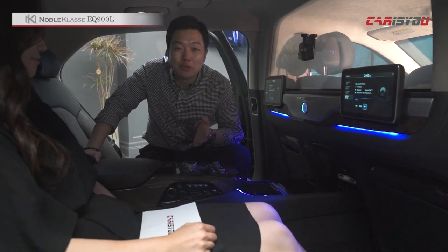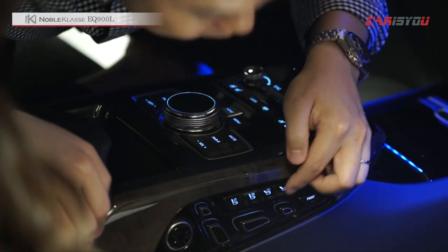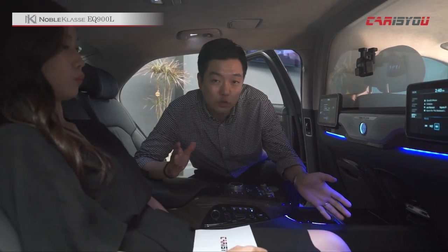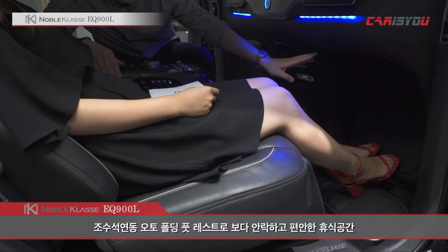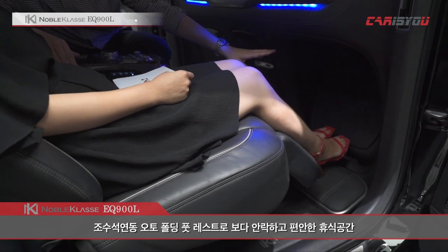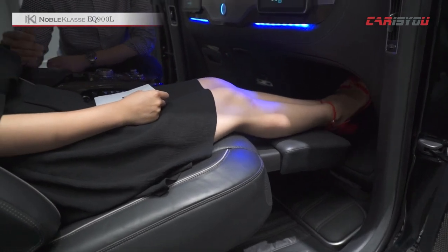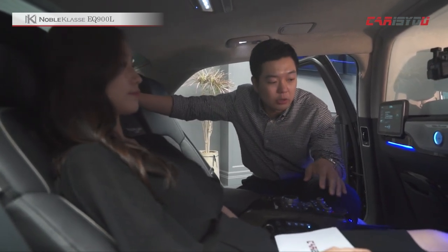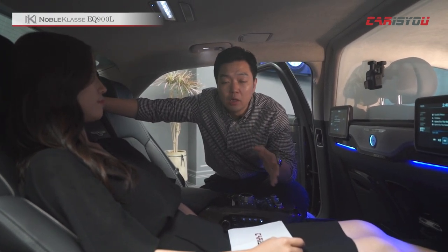EQ900 리무진에서 가장 중요한 뒷자리에 앉아 있는데, 이 자리의 가장 큰 특권은 버튼 하나로 비행기 퍼스트 클래스처럼 다리를 쭉 뻗어 눕는 자세가 연출된다는 것입니다. 조수석 앞쪽까지 공간이 형성되며 다리 공간이 나옵니다. 굉장히 편하고 거의 눕는 자세를 연출할 수 있어 이 자리의 특장점이라 할 수 있겠습니다.